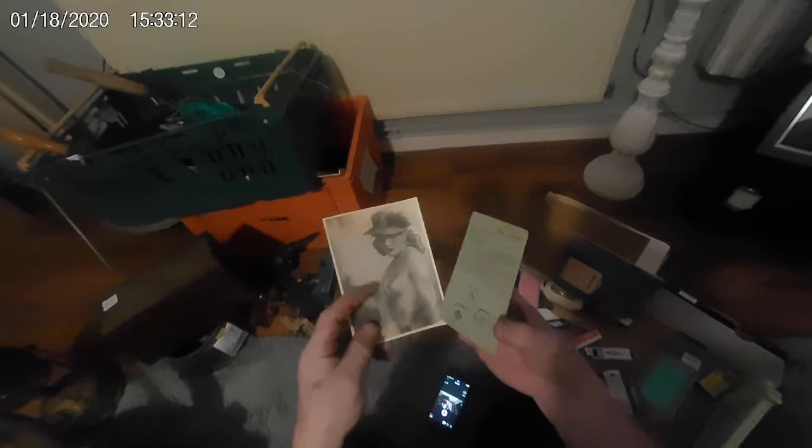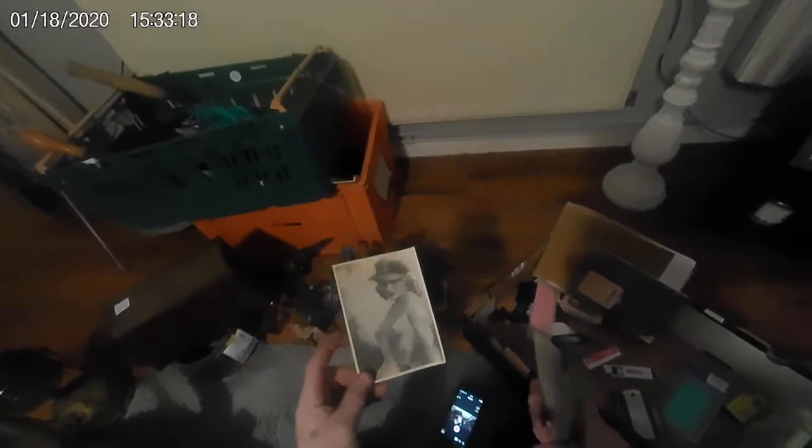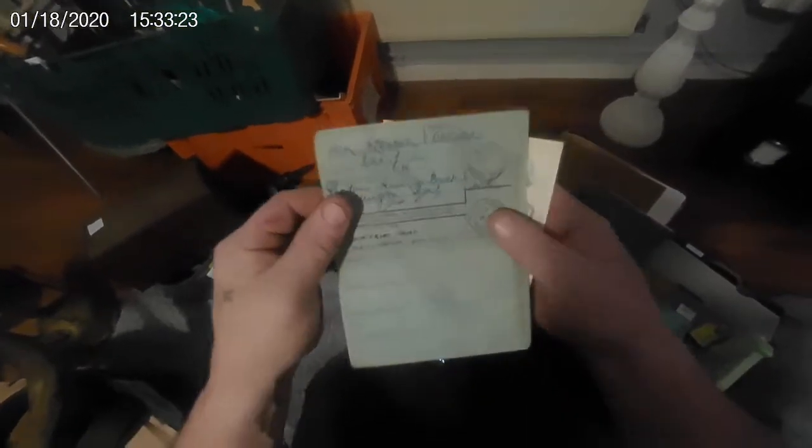Oh, a national registration identity card — look at that! And there's a postcard. I don't know how old that is but it's a bit risqué — I'll get banned off YouTube for showing that.